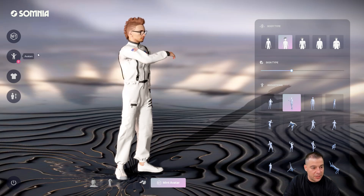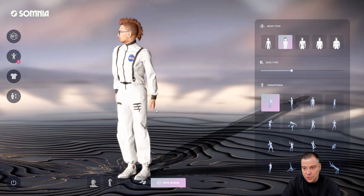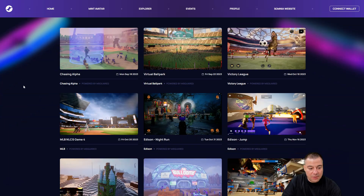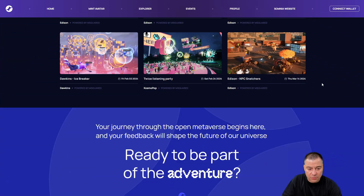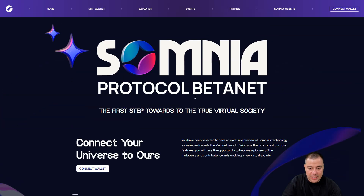You can use this avatar in any kind of metaverse and it will be connectable across all of them, which is really great. Just press 'Mint Avatar' and it will be saved in your own collection. I haven't seen such a builder before and I believe this can really be interesting. You can also join experiences on Somnia — live and upcoming events. The betanet is already live, so make sure to check out all the useful links about Somnia because this can truly be a breakthrough between all the metaverses that exist now and will appear in the future.